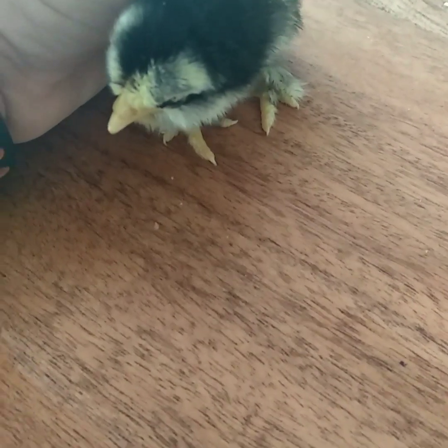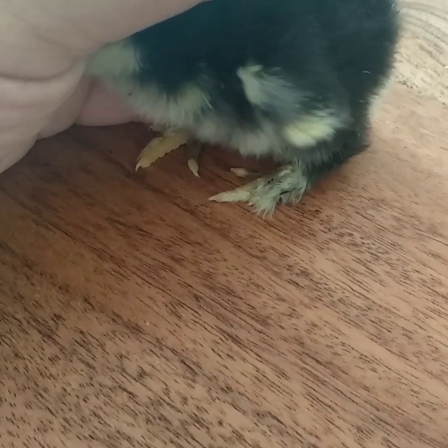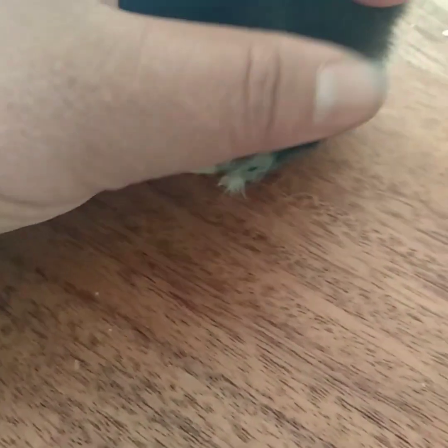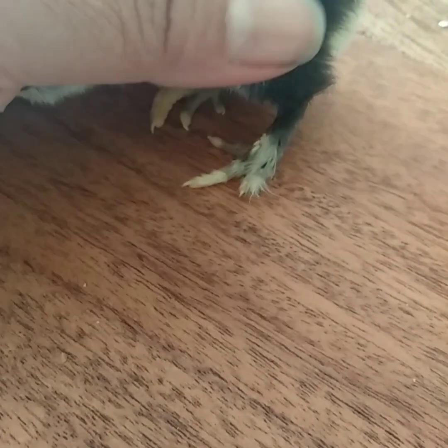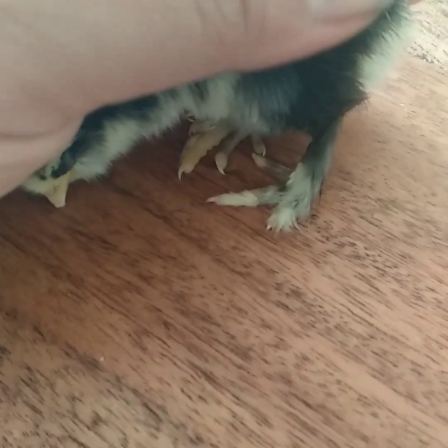This is day two of this little guy's life. He slept with his mum last night, but he couldn't keep up with the rest of his cousins and sisters. So today we just have to look after him inside. He's still very young.